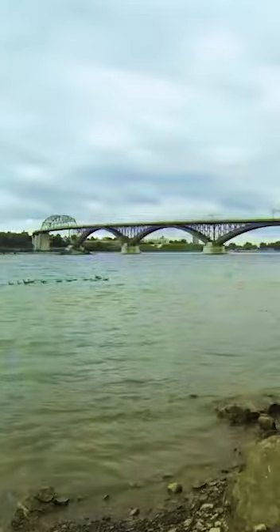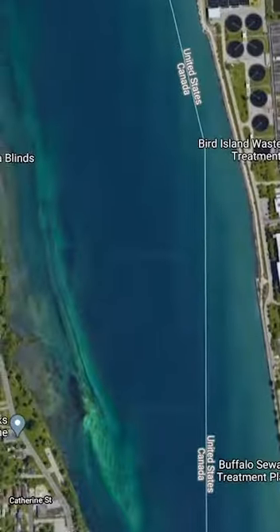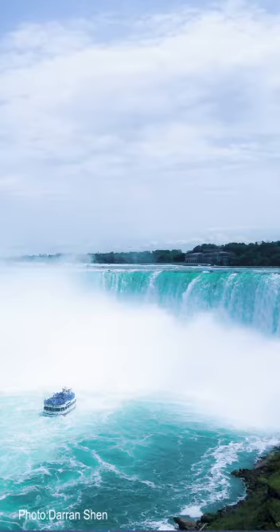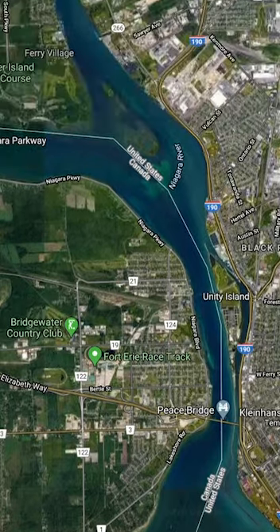Basically the way it works, we get in at the Peace Bridge and drift down all the way towards the International Train Bridge, all in that Fort Erie area. The big thing with Thompson's Hole is the fast currents. You've basically got the entire force of the falls pulling water out of Lake Erie into the Niagara River, and that's what you get to ride. It is an extremely fast current.